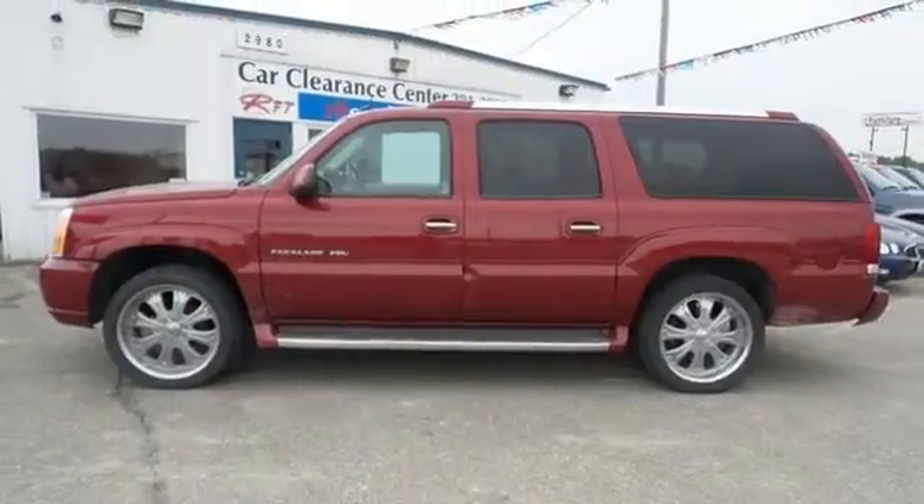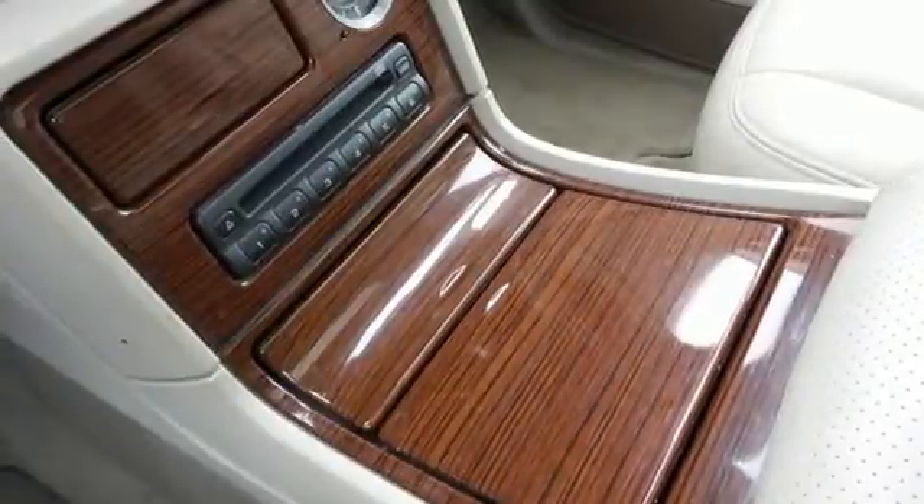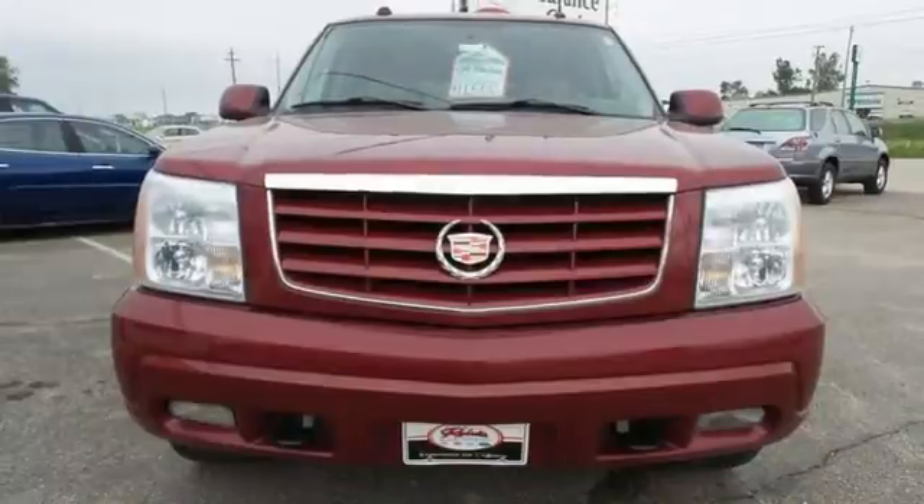Whether you're looking for a spacious and safe SUV for your family or your commute, the ever popular Escalade is always a top choice. See it for yourself today.